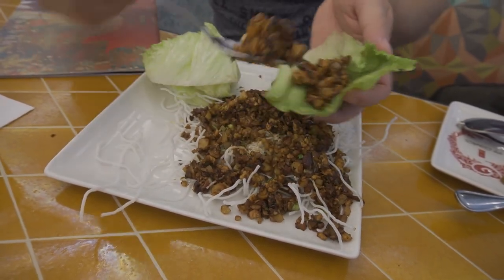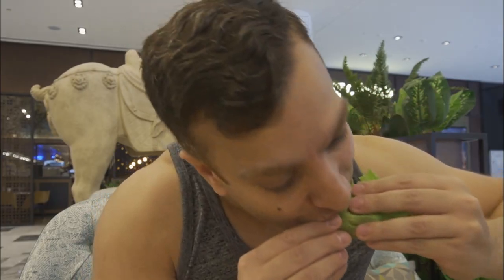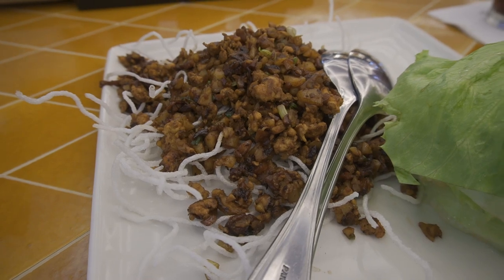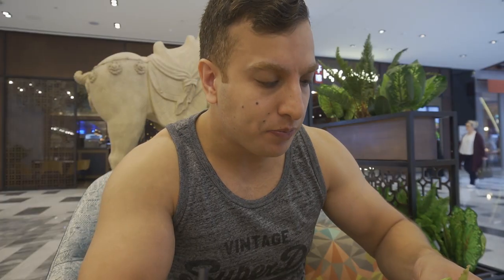I'm also going to put some of the sauce on there that they gave us. Let's go for it. That is very, very tasty. It's actually quite spicy and the sauce makes it a bit spicier. The chicken is very tender, very soft, and it's seasoned really well. It goes well with lettuce — I think with anything else it'd be a bit stodgy, whereas this feels actually quite light. So you can eat quite a lot of this and keep going.